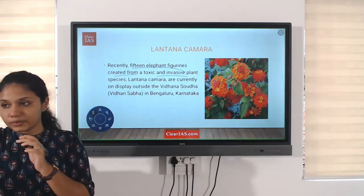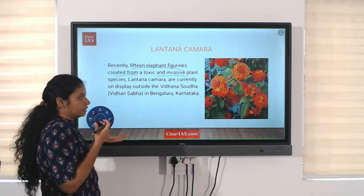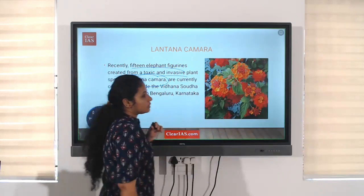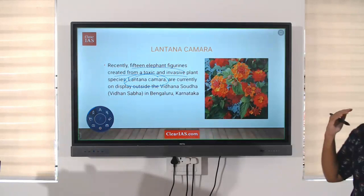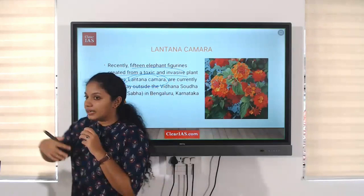The original plants which are in the area. From this invasive species, that is Lantana camara, 15 elephant figures were created. We are focused on Lantana camara because there was a prelims question before, in which there was a question: out of the following, which are invasive species? You need to remember the name of the invasive species. Since it is a previous year question, we can't take a chance that this won't be asked again.